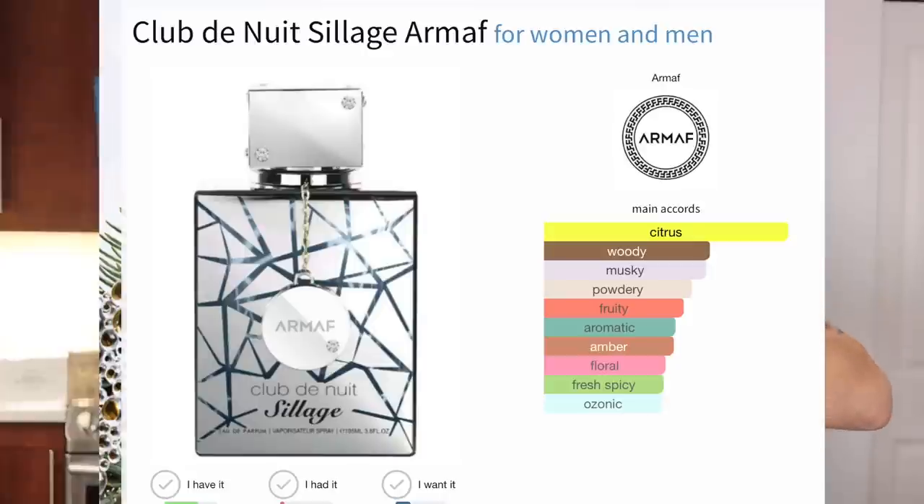Next fragrance is fresh and clean, like out of the shower: Silver Mountain Water by Creed. Want to smell like that? Find Supremacy in Heaven by Afnan, or if you can find Club de Nuit Prestige — I recommend that even more.